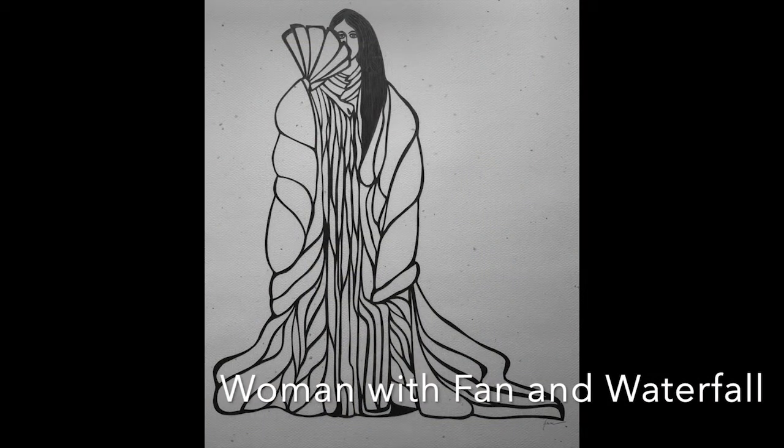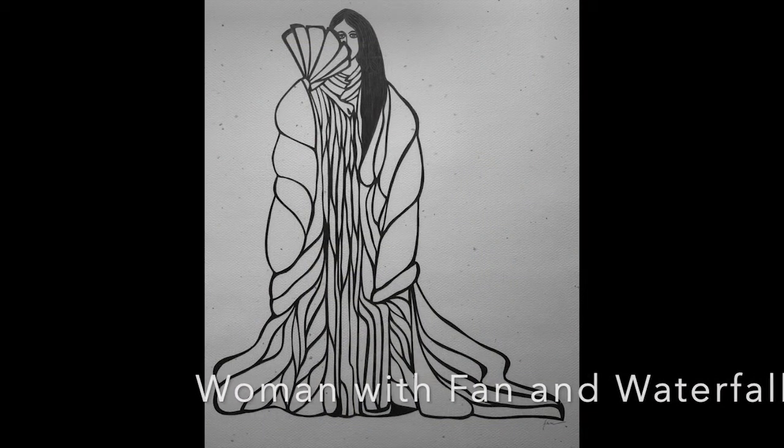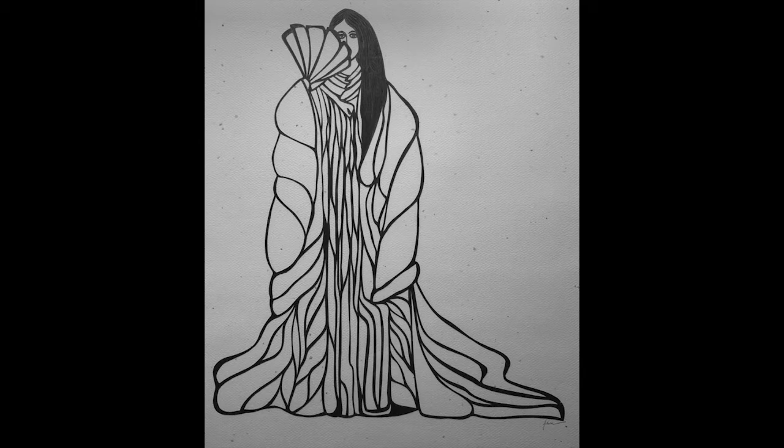Woman with Fan and Waterfall is a stylized portrait of Janie Kitaka. "Hanging from the branches of a green willow tree, the spring rain is a thread of pearls," by Lady Isse.